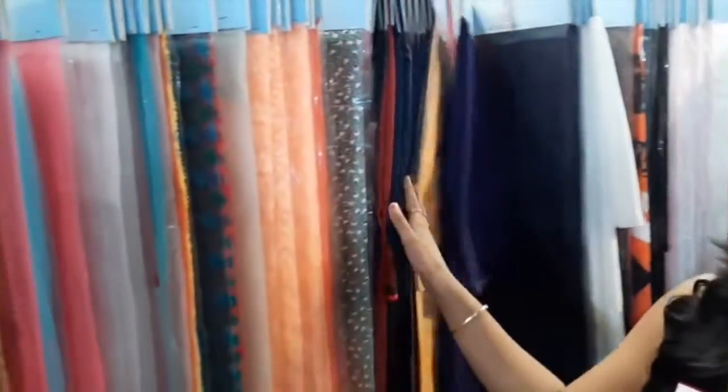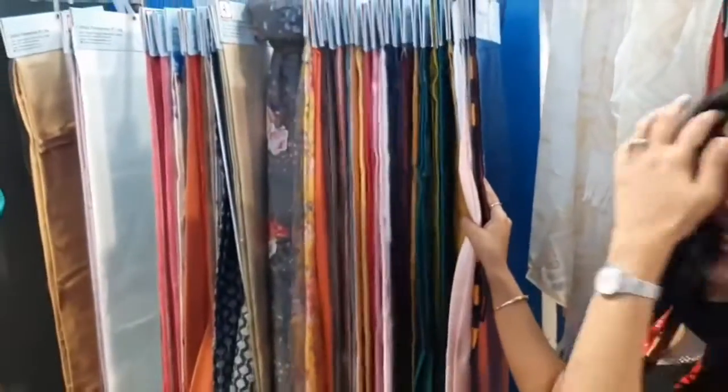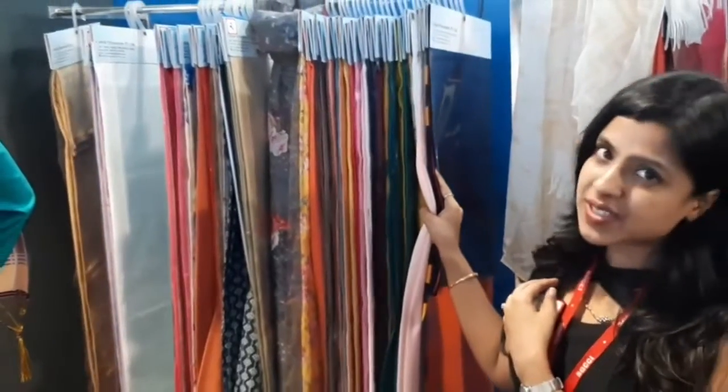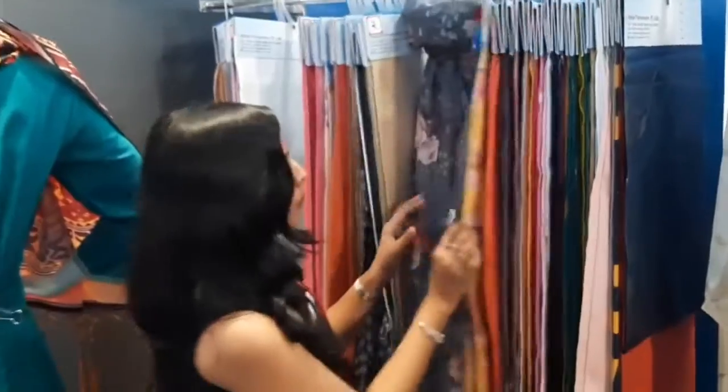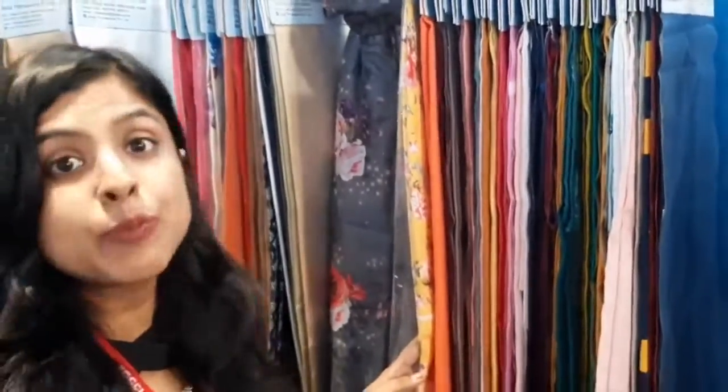These are various range of fabrics that we cater to, and these are some of the special development products that we have made after a lot of research and development. Some of them are, for example, poly rayon and shahi rayon fabric, which is a monopoly product of Jindal Polybeefs.